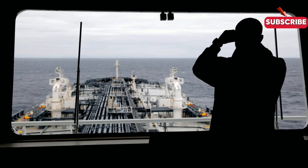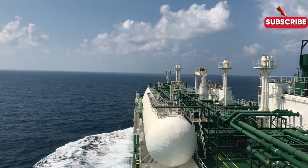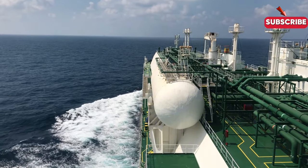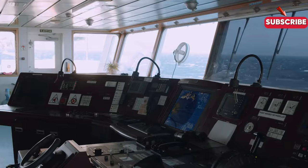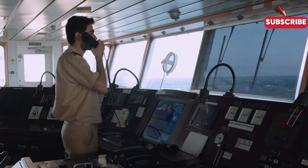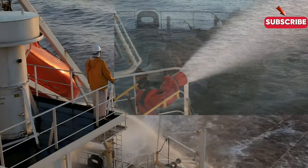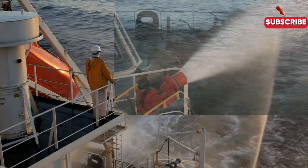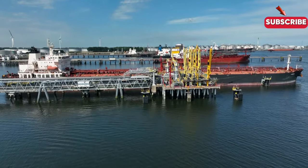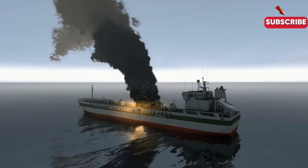Life on board a tanker ship is a unique experience. The crew, typically ranging from 20 to 25 members, lives in close quarters, often isolated from the outside world for weeks or months at a time. Their duties involve everything from navigating treacherous waters to maintaining the ship's complex systems. Crew members routinely conduct fire drills, oil spill simulations, and even piracy prevention exercises to ensure they're ready for emergencies. While the job offers adventure, it also demands long hours and absolute vigilance.